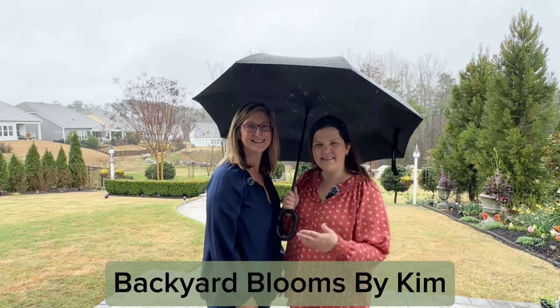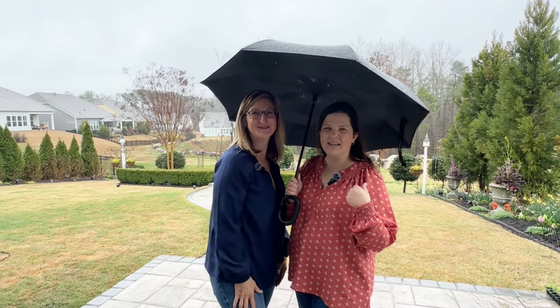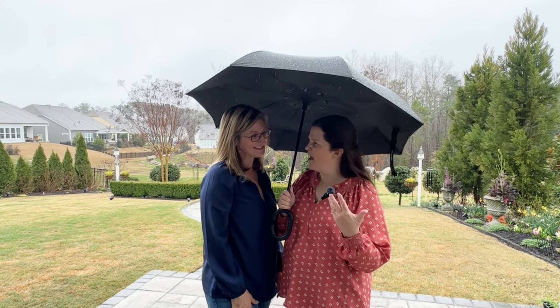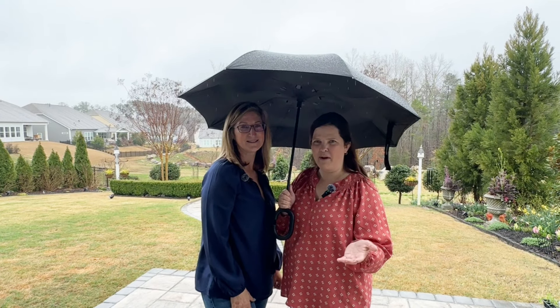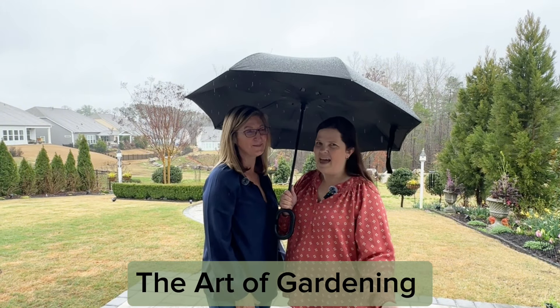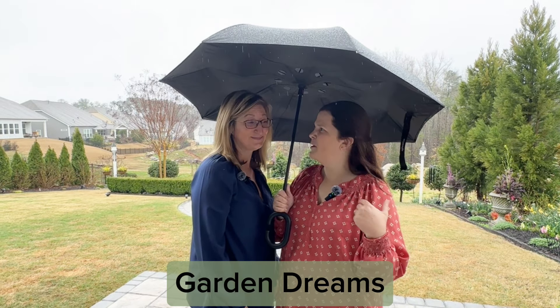This is Kim with Backyard Blooms by Kim and she is my flower friend. We met because we both did a video for Dig Plant Water Repeat for Janie's channel — she's a Zone 8 and I'm a Zone 8. We got together and now we're flower friends and this is our first video together. We've done a collaboration video called The Art of Gardening and now we're getting ready to do another collaboration about our dream garden. Today we're at Kim's backyard and she's going to take us on a little tour. Thanks Kim — come along.